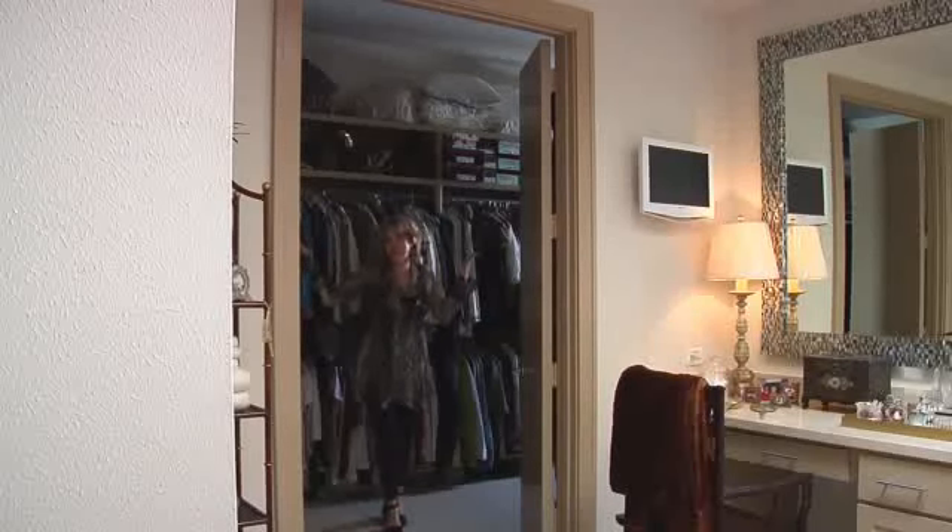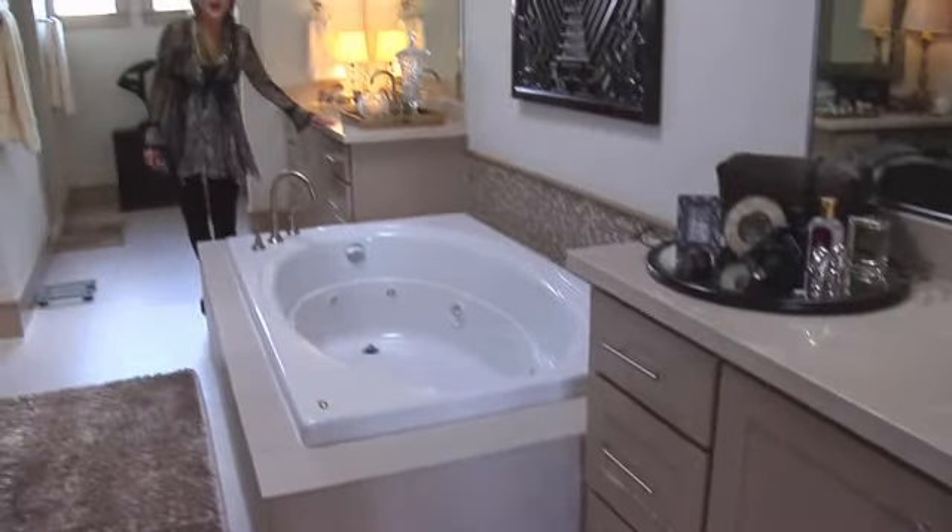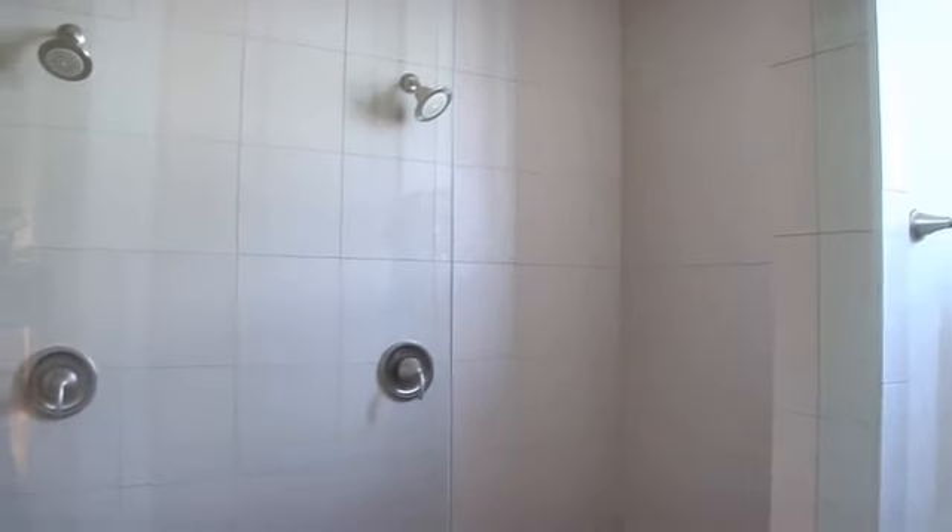His, hers, you pick. Check out the vanity, lots of fabulous spaces. His and hers countertops and sinks, a jacuzzi bathtub and an enormous shower.